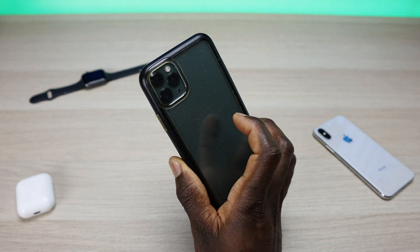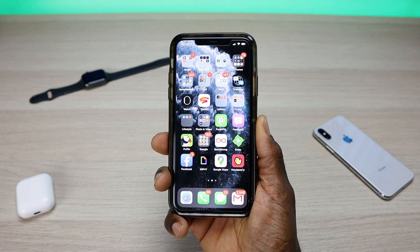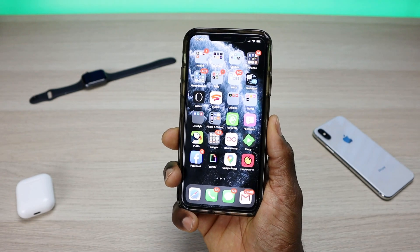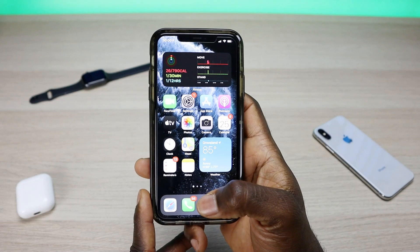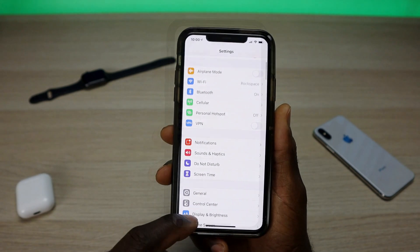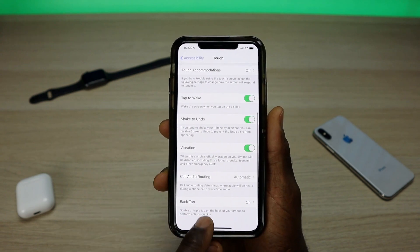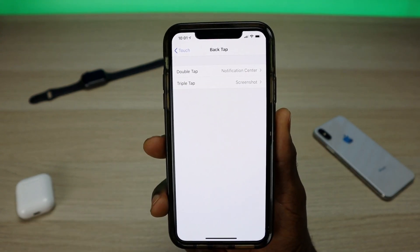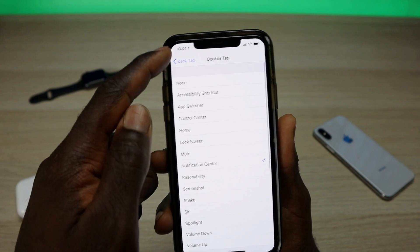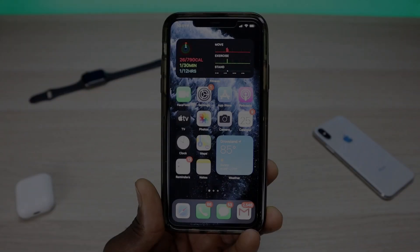Another cool addition is a couple of quick launches for your device. On the back of your device, if you do a double tap it can activate certain functions — I have mine set to bring up notifications. A triple tap takes a screenshot. To set it up, go to Settings, then Accessibility, then Touch, and at the bottom you'll see Back Tap. Click on that and you have settings for your double tap and triple tap, with a list of actions you can assign. It's limited for now but I can see them expanding upon it in the near future.